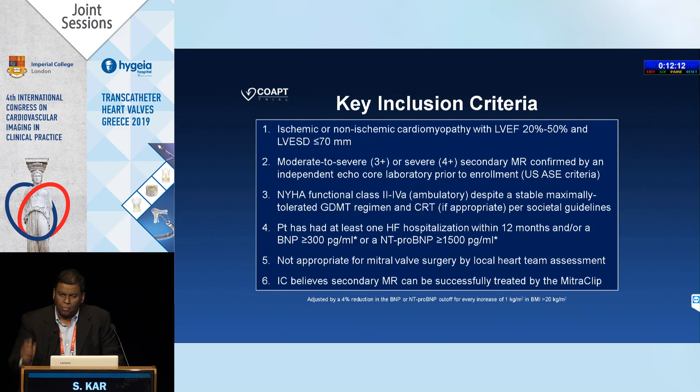An important point, as Dr. Kisian mentioned, is that no single criteria defines severity. Even color flow must be qualified by the Nyquist limit. It was very important that the core lab used an integrated approach to define patients as mild, moderate, or severe. The six criteria used were ERO, vena contracta, pulmonary vein flow, regurgitation volume, regurgitation fraction, and LSVI — making assessment probably more accurate. Notably, 30% of patients sent to the core lab as severe were turned down and excluded, showing how many mistakes are made even at qualified centers.